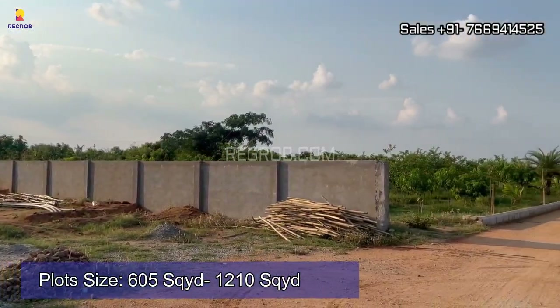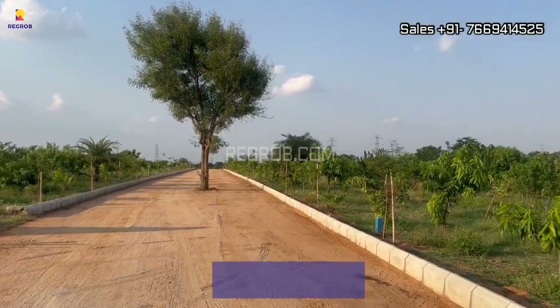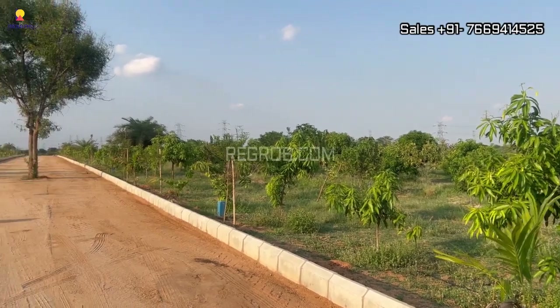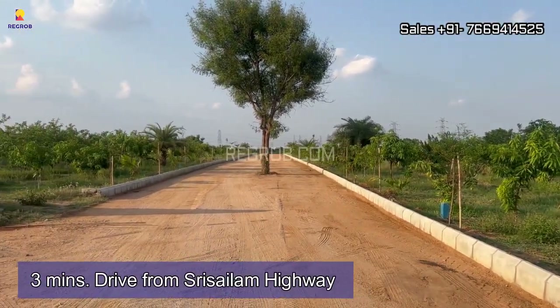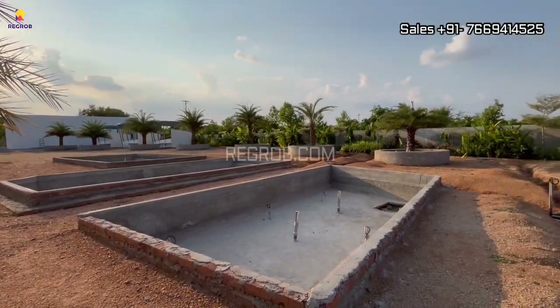The plots are available in different sizes ranging from 605 square yards to 1210 square yards. The project site shares excellent connectivity, and various civic utilities are in close proximity.